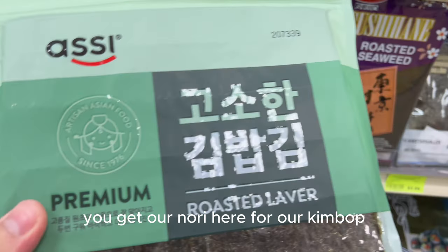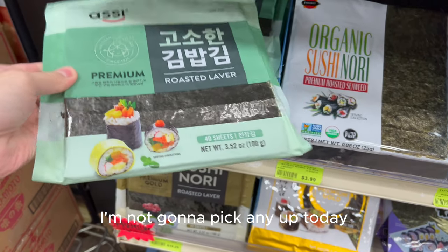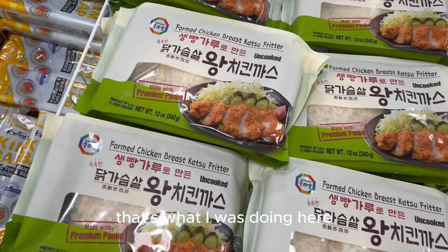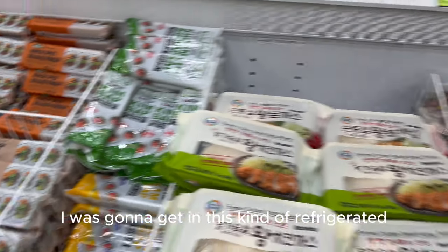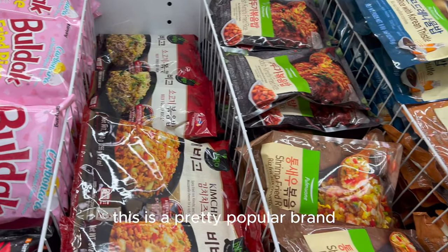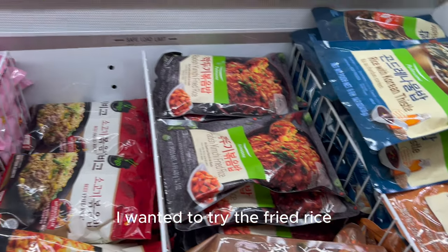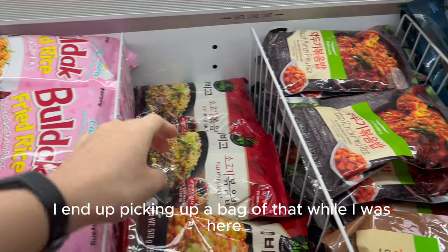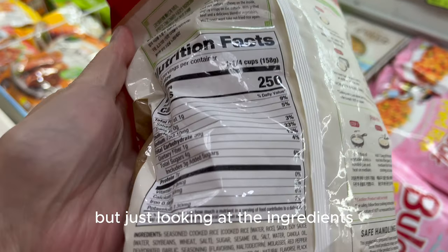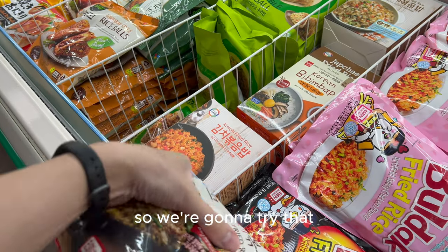We get our nori here for kimbap and sushi rolls, though I think I have quite a bit left from Amazon so I won't pick any up today. Just exploring the refrigerated frozen section, I noticed Bibigo is a pretty popular brand for Korean food. I wanted to try their fried rice — looking at the ingredients, it didn't have a lot of extra things I wouldn't have put in there myself, so we're going to try that.